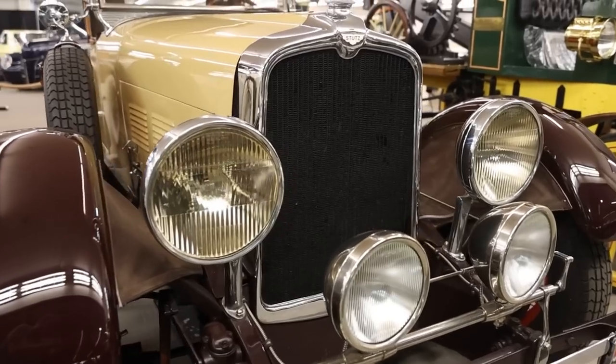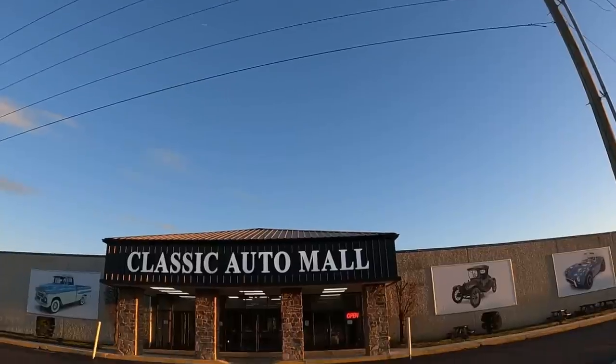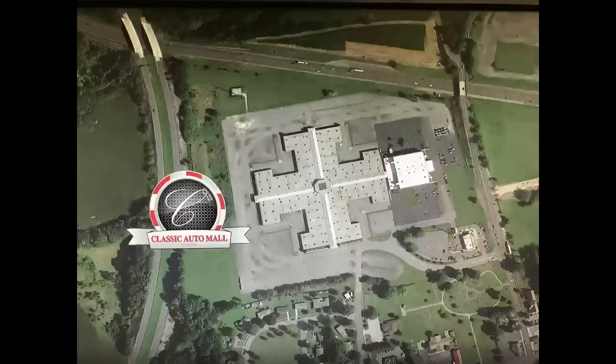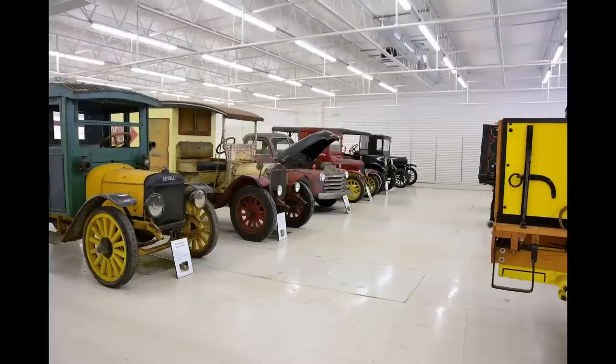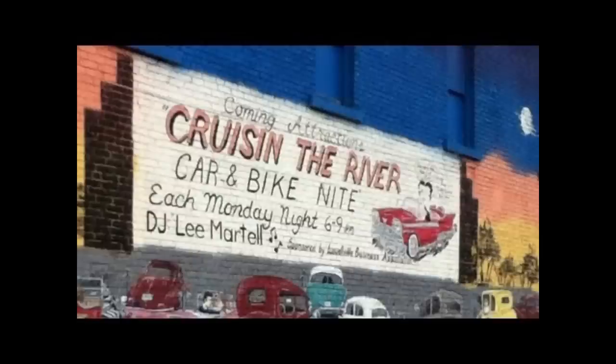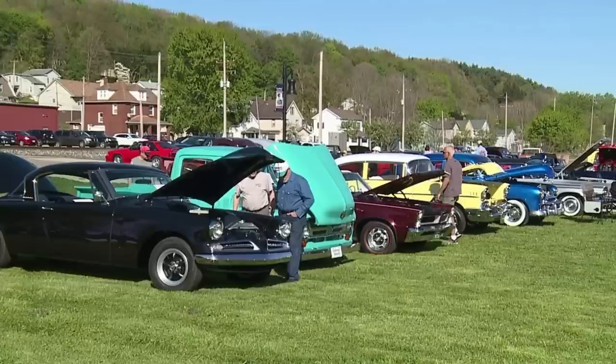This 1928 Stutz — a Holy Grail car — is currently for sale at Classic Auto Mall in Morgantown, Pennsylvania, the largest car consignment dealer in the northeastern United States with over 850 cars for sale at time of recording. Click the link below for pricing and pictures. For anyone local, there's a Monday night car show in Lowville, Ohio starting May 8th — email me if you'd like to meet up.